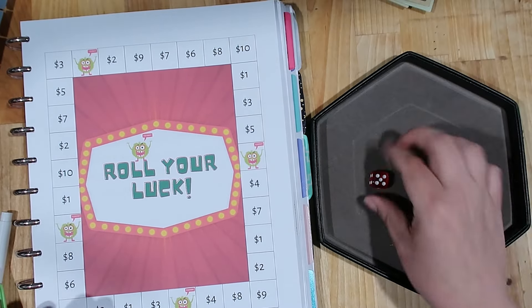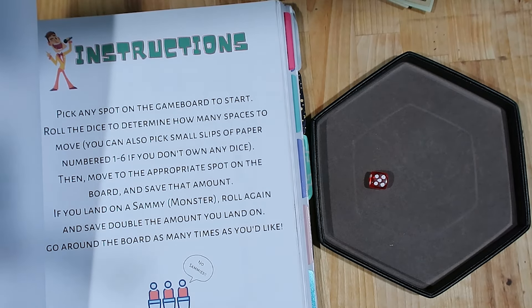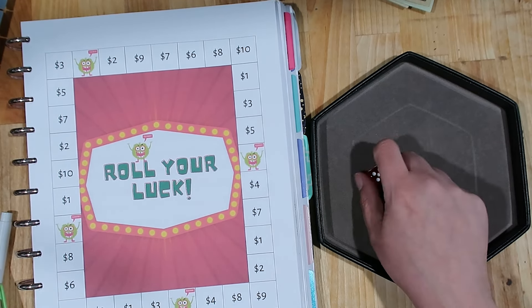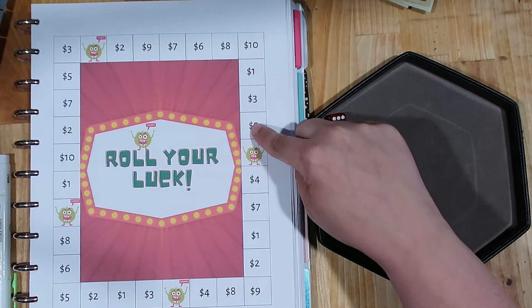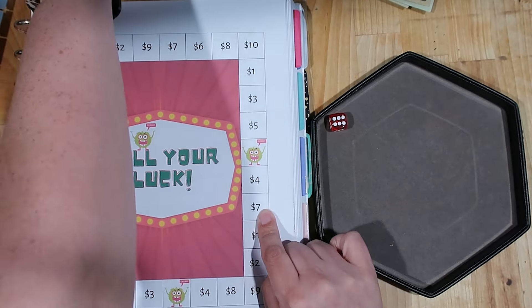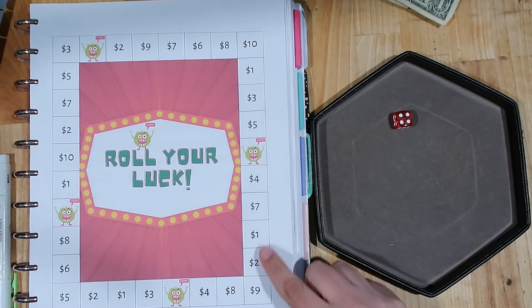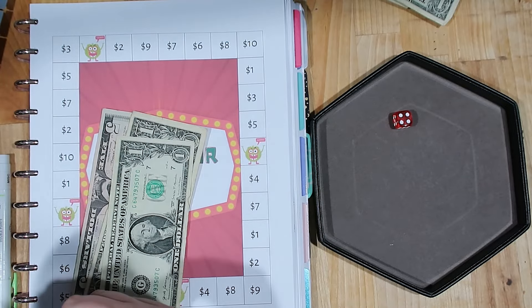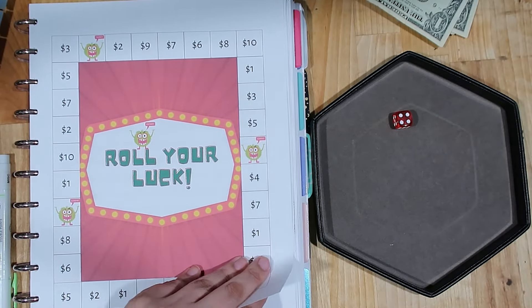Moving on to Roll Your Luck — I'll use my red dice for this one. You roll one die, pick any spot on the game board to start, move that many spaces, and save that amount. If you land on a special spot you roll again and save double. We're gonna do this twice. Starting in this corner: rolled a six — one, two, three, four, five, six — we're going to save seven dollars. One more roll: four — one, two, three, four — we'll save eight dollars.